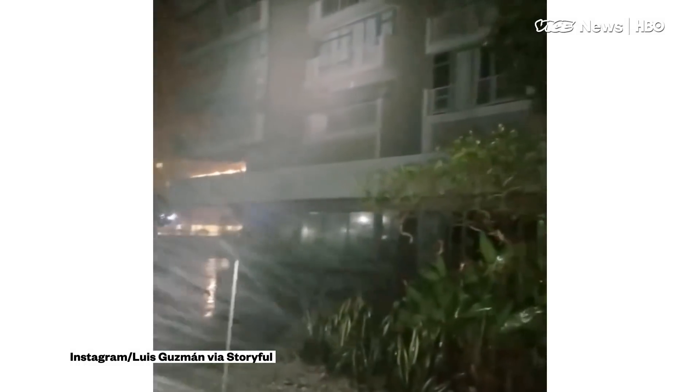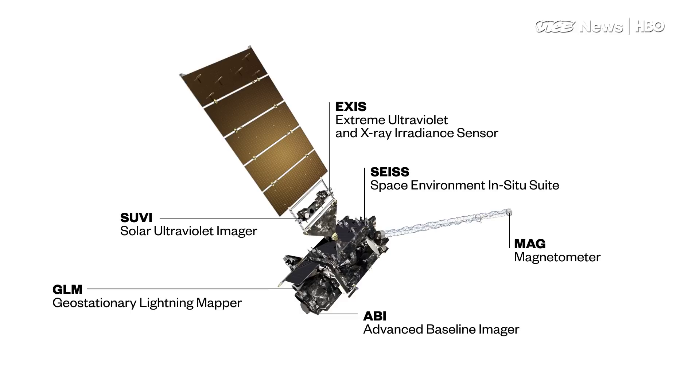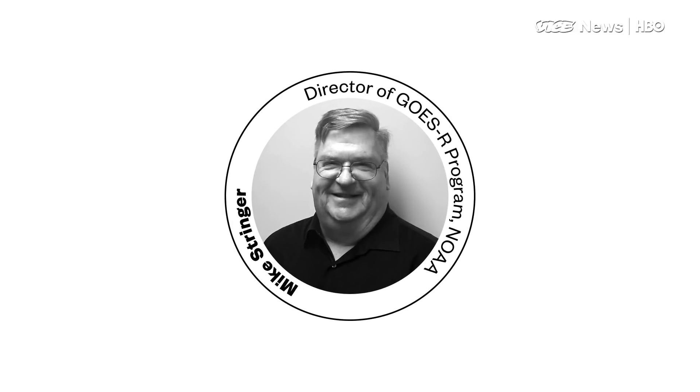But scientists have upped their game too, with a new satellite called GOES-16 that produces the most detailed hurricane images ever recorded. Vice News spoke with Mike Stringer, the NOAA engineer who runs the program.